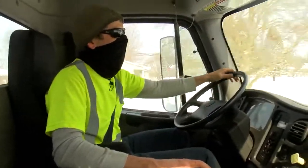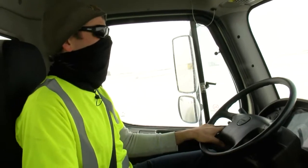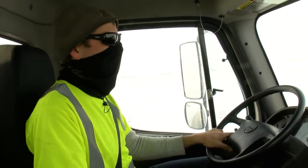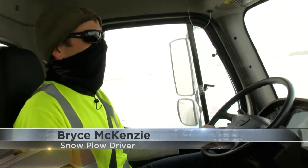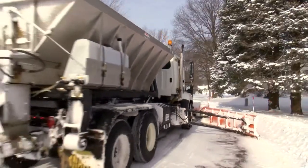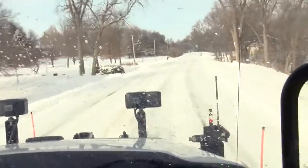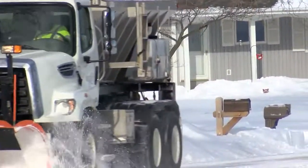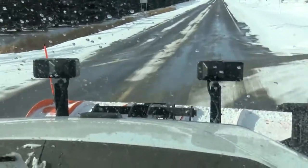But these drivers work 16-plus-hour shifts to keep the roads safe for us. You just know you're going to be busy and not get much sleep, but you just kind of go with the flow on it. The amount of snowfall determines how much work there is to be done. Usually you can get by with one pass, but I had to do a couple passes today because there was so much snow.